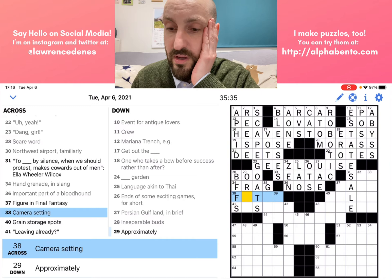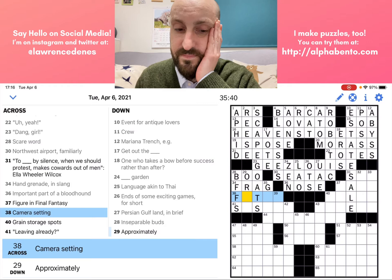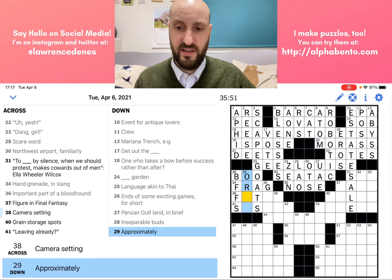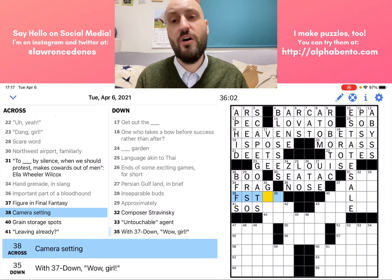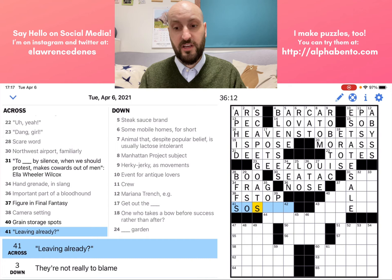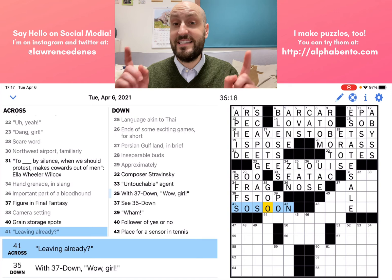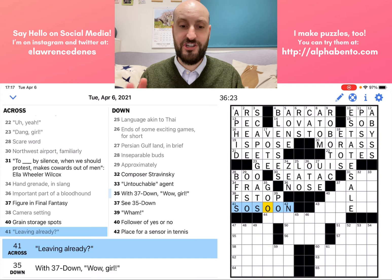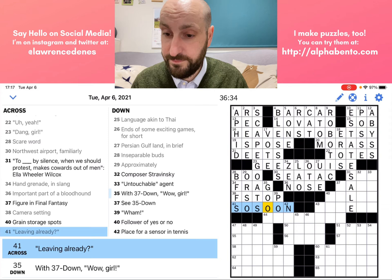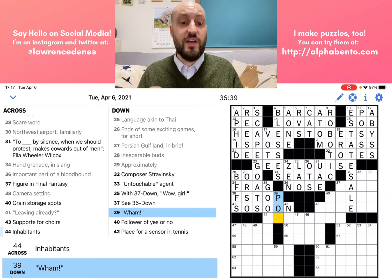Camera setting — what's a setting for your camera? F-stop, I think, is a camera setting. I'm going to check with 29 down first: approximately. That is "or so" — like "20 or so" means approximately 20. So F-stop I think is correct. 41 across: leaving already so soon — it's in quotation marks and the question mark is inside the quotation marks, so this isn't wordplay, it's just in quotations. It's a phrase you could say to match the meaning of "leaving already." 39 down: "Wham" — in quotation marks, so this is going to be an onomatopoeia or sound word. I think it's pow.